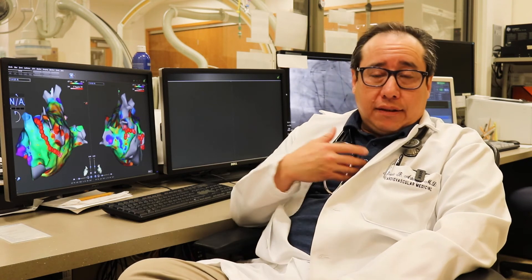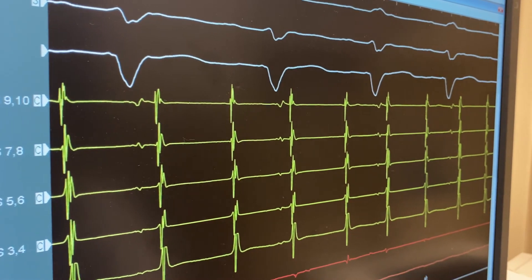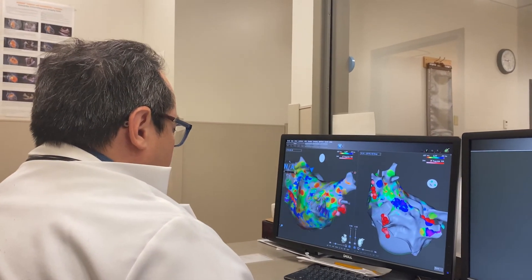The other option is an implantable monitor — a small microchip inserted underneath the skin with a battery that lasts about three years. The goal of that implantable monitor is to wait until the patient has symptoms and see what the heart is doing at the time of the symptoms. If an arrhythmia is present, then we bring the patient in for either further testing or treatment.